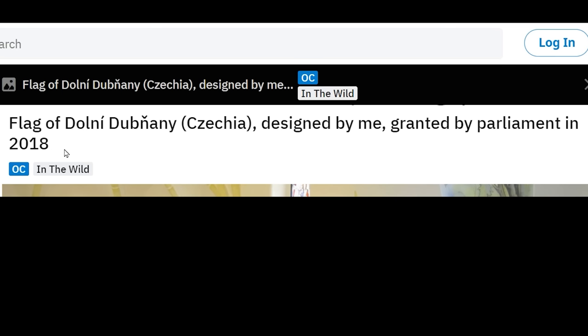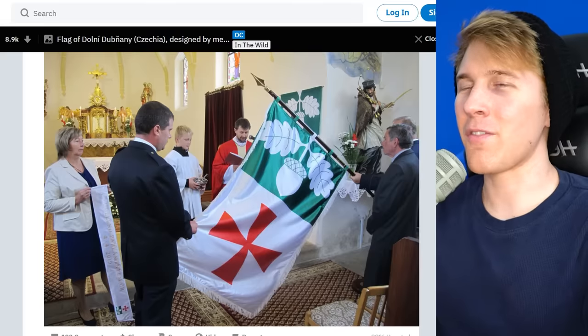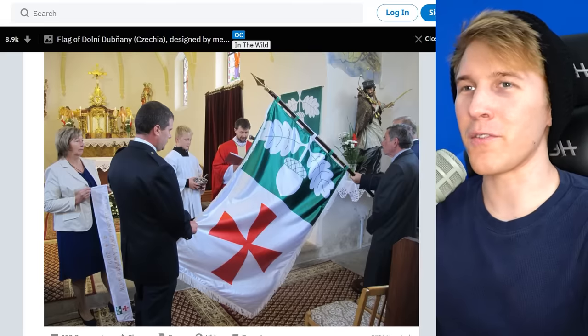This man was able to design a flag in Chechnya, and it was granted by Parliament in 2018. I can't even think of a higher honor one could receive. Looks like my cousin's back there — maybe he can hook it up, make one of my designs next.